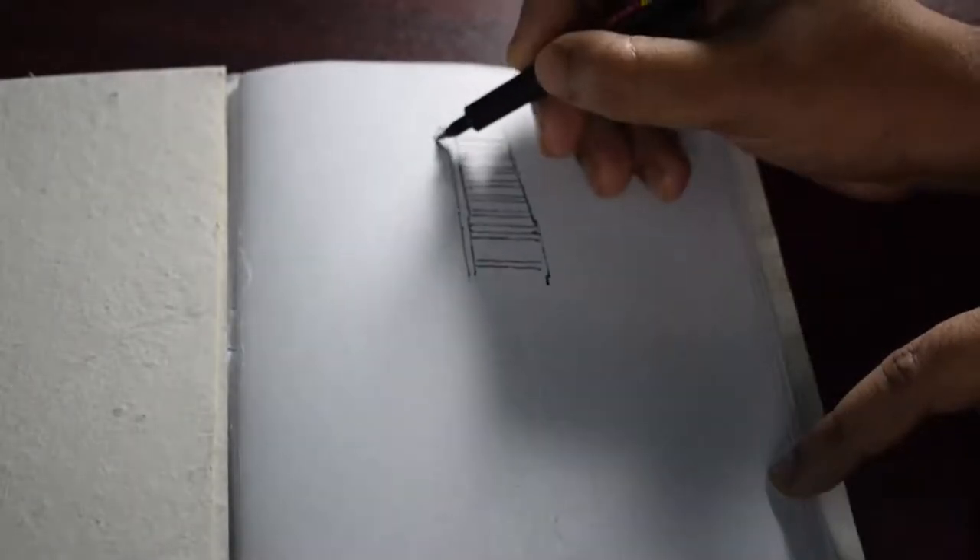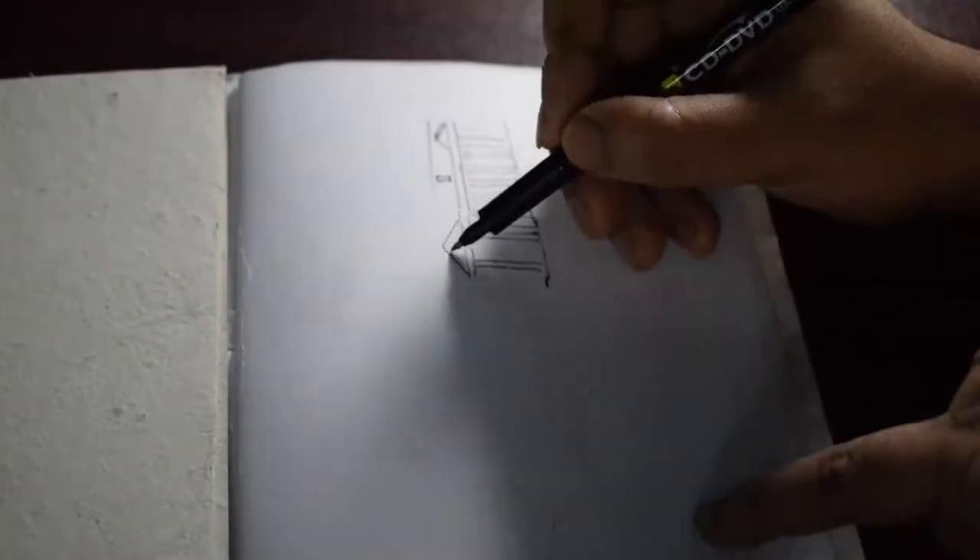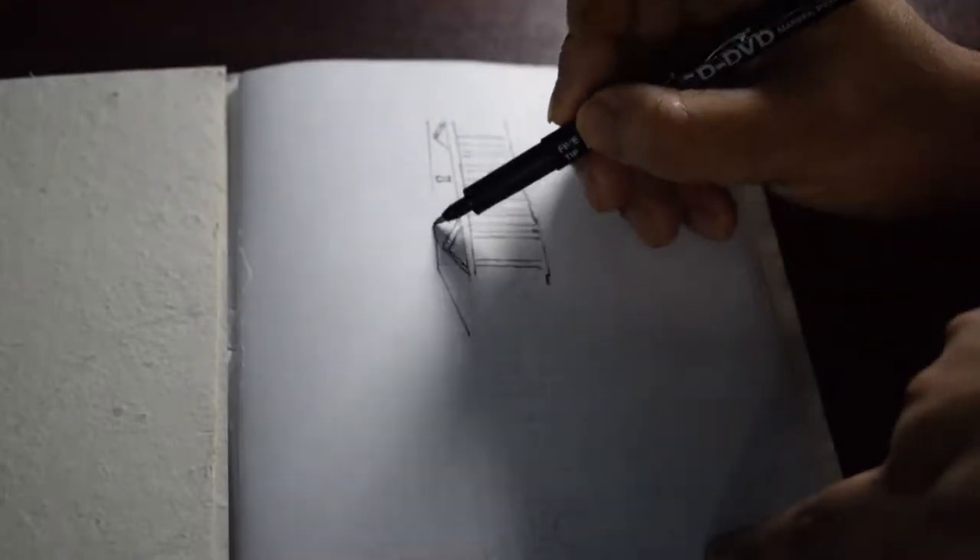Hi friends, good morning, welcome back to my channel. So it's the 22nd day, and today I'm sketching the Mint.